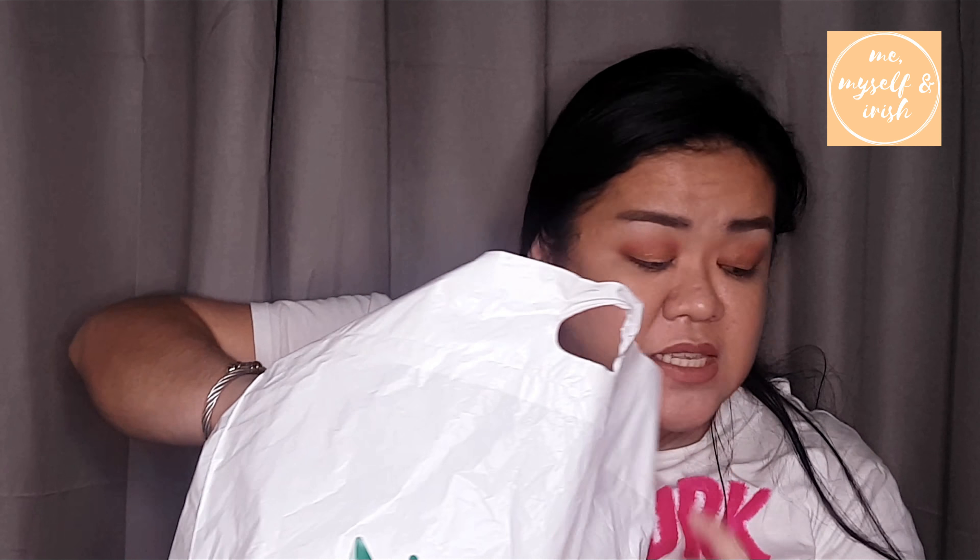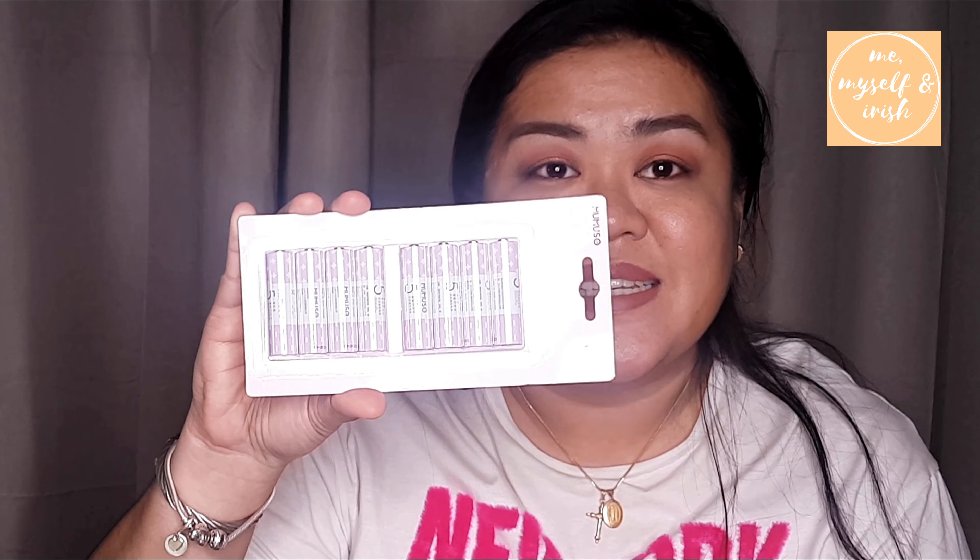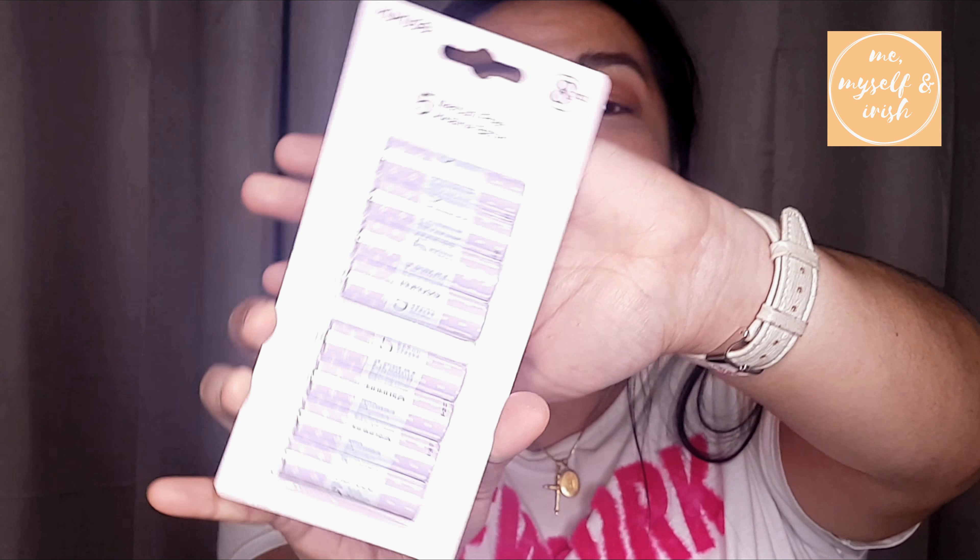Last item for my haul is actually a battery — it's 7 dirhams, but it's so cute, it's purple, and it comes with 8 pieces. So that's everything I bought from Miniso and Mumuso. I hope you saw some cute items or products you'd like to purchase on your next visit.